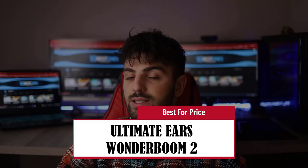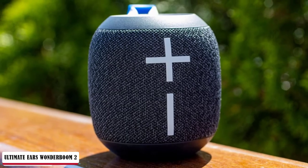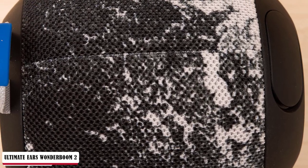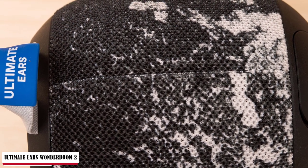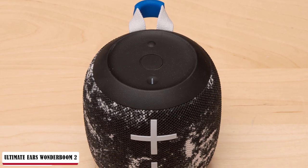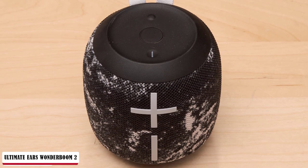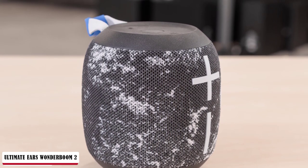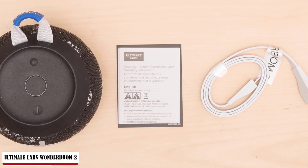Ultimate Ears Wonderboom 2 — Best Budget. The Wonderboom 2 is designed nearly identically, save for the updated elastic loop and the outdoor boost button located on the bottom panel. Just like before, this tapered cylinder floats, meaning music can emanate from the middle of your pool party. It houses two 40mm drivers and two passive radiators. The sides are covered in a sturdy fabric grille with large plus and minus buttons — a UE Boom series design staple. There's also a new boost button on the underside for outdoor use; when pressed, it restricts the bass frequencies, allowing the UE to play louder through the midrange and upwards.